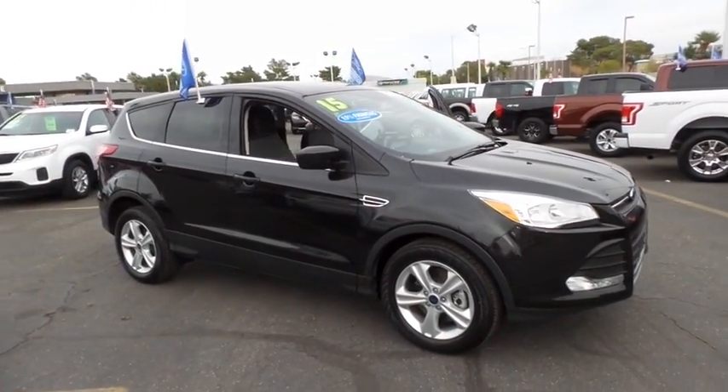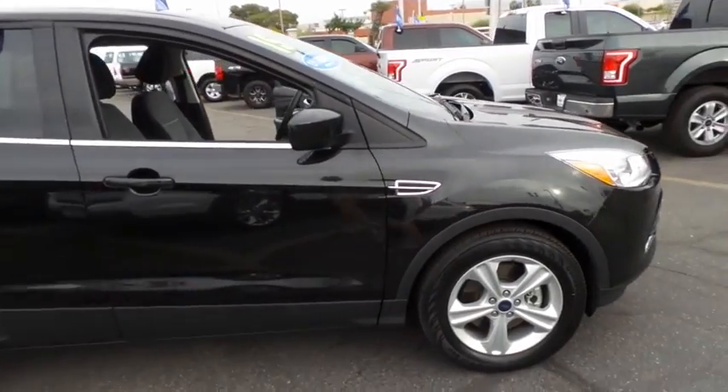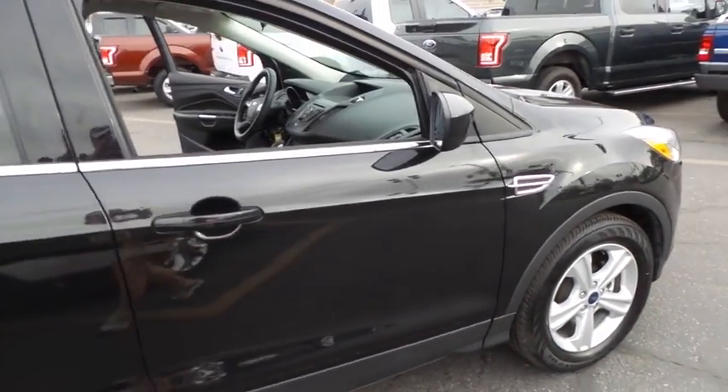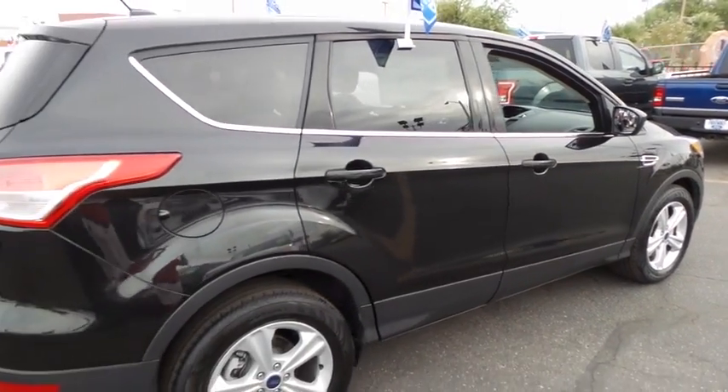The 2015 Ford Escape. Gas engines flex, tow, zip and go with Ford Escape. This vehicle has less than 35,000 miles. Here are some of this vehicle's great options.